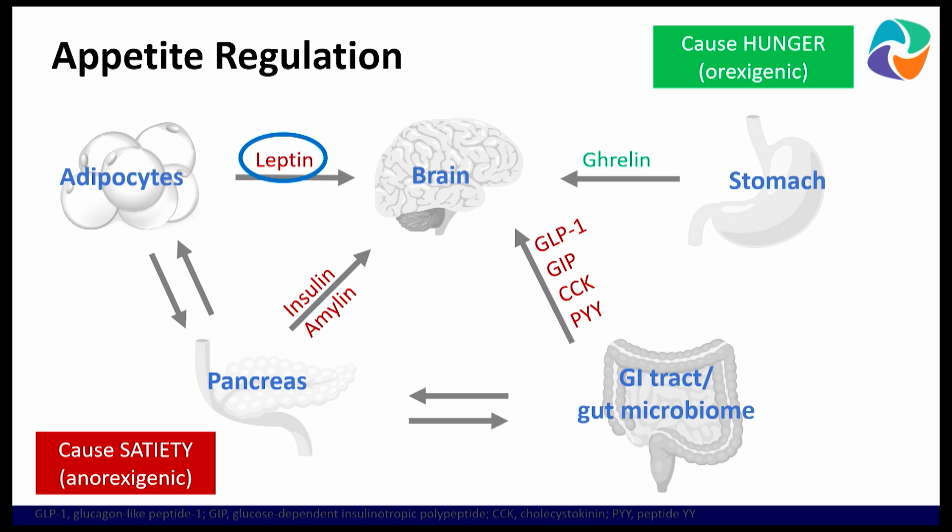I talked a little bit about leptin in the last talk and the regulation of appetite. We often think that appetite regulation is more of a conscious decision than a physiologic one, but it really is driven by our physiology. We have hunger hormones called ghrelin, we have leptin made by our fat cells, and we have insulin and amylin made in the pancreas.